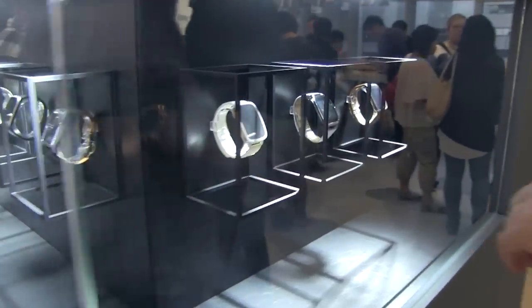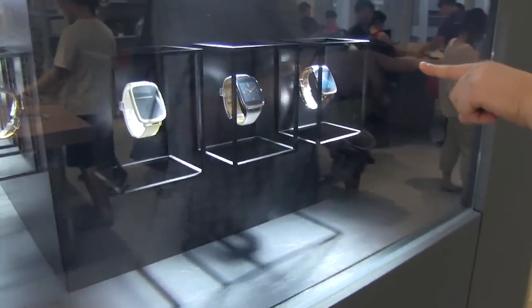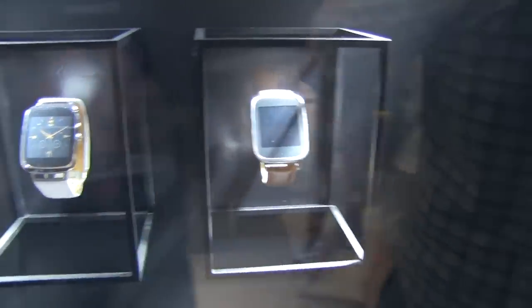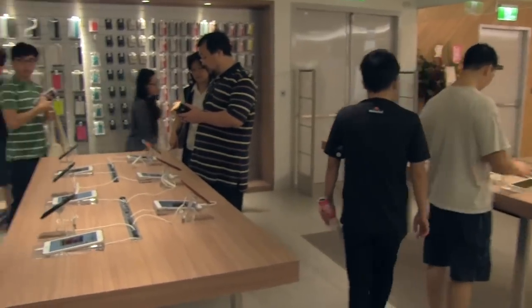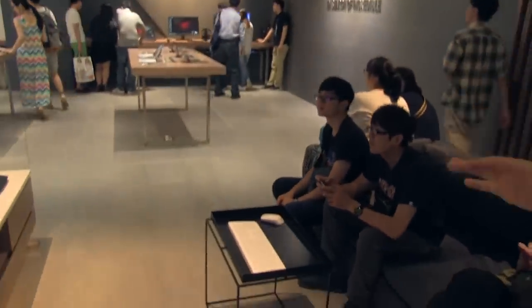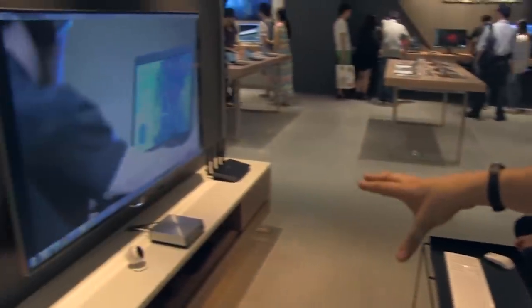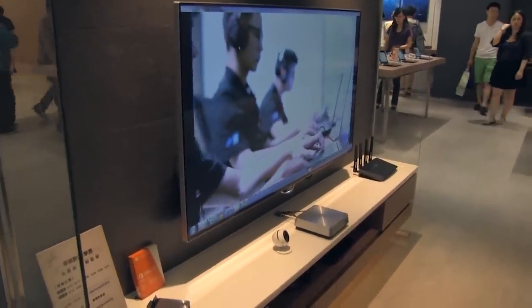I also have a ZenWatch, but now I'm wearing the G-Watch Urbane because of the battery life. This is the final product of the ZenWatch. Right next to it, what's on display? These are all the Memo Pads, all the tablets, headphones, ZenPhones, lots of accessories — and also a little living room area. You can sit down over here. There's an ASUS Vivo PC and they're also doing presentations in here, which is kind of nice.